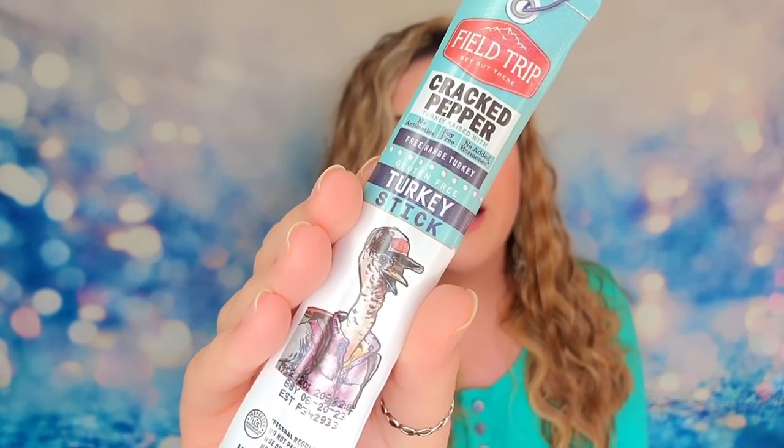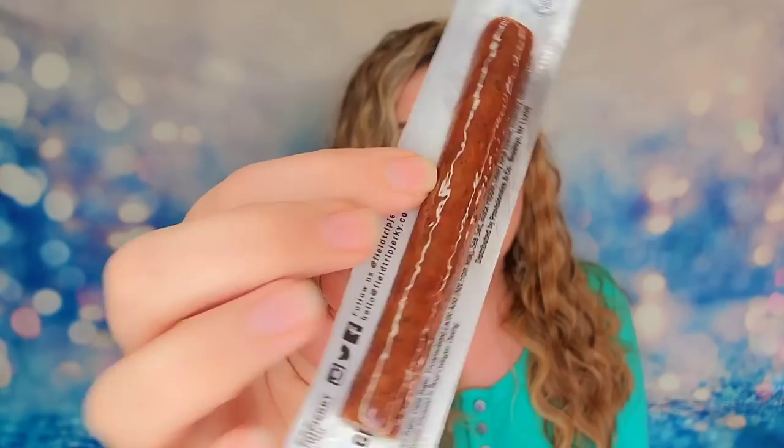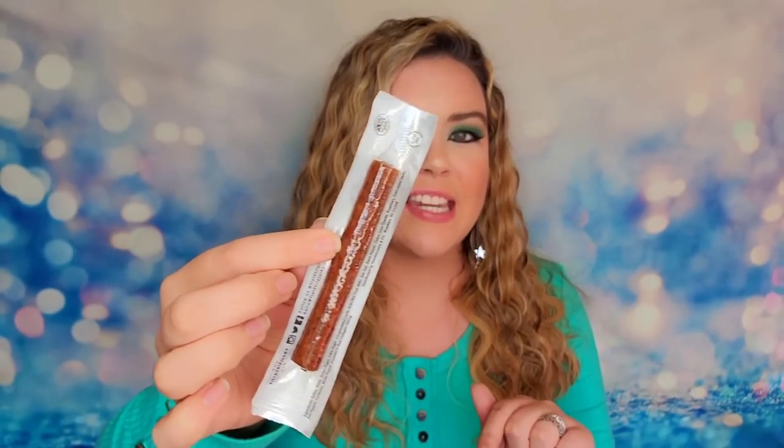We also have a meat stick from Field Trip - this is actually a turkey stick with cracked pepper seasoning. I love that with these snacks you're getting a variety of different types - sweet, salty, or savory. They're also great if you want to take them to the gym or on a hike. You can incorporate all of these snacks while working out or going somewhere.